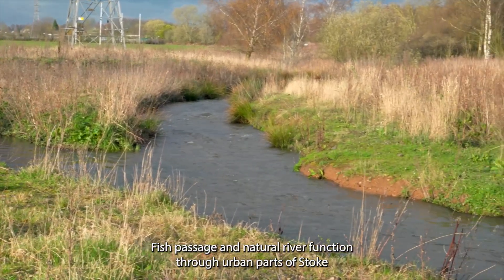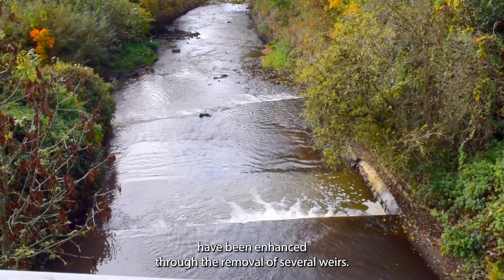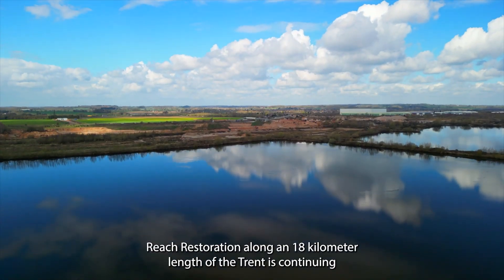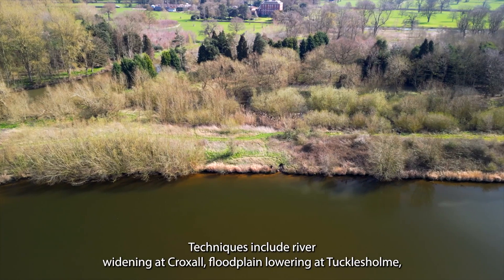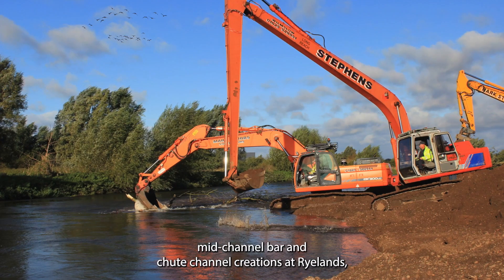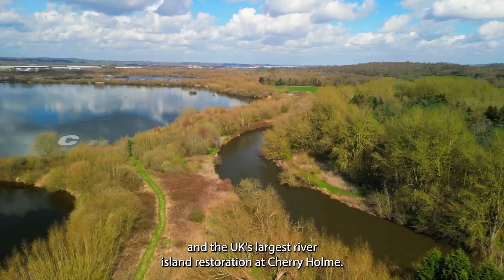Fish passage and natural river function through urban parts of Stoke have been enhanced through the removal of several weirs. Reach restoration along an 18 kilometre length of the Trent is continuing through our Transforming the Trent Valley Landscape Partnership. Techniques include river widening at Croxall, floodplain lowering at Tuckall's Home, mid-channel bar and side channel creations at Rylands, and the UK's largest river island restoration at Cherry Holme.